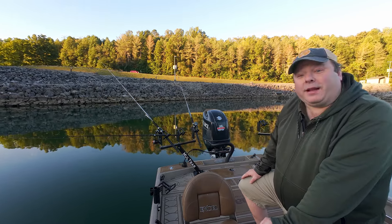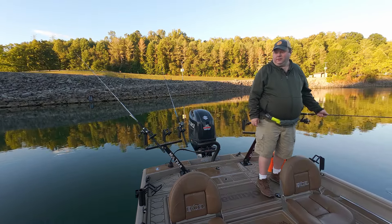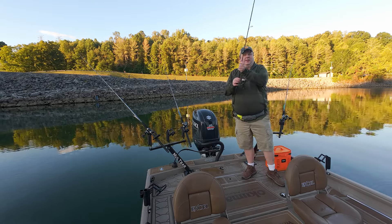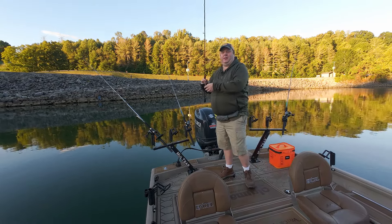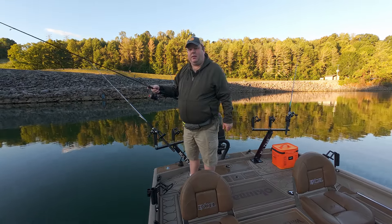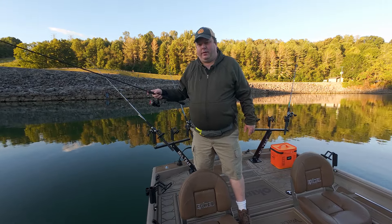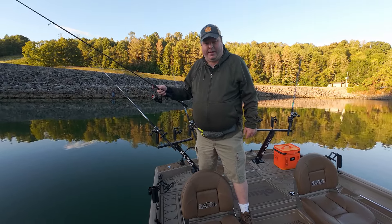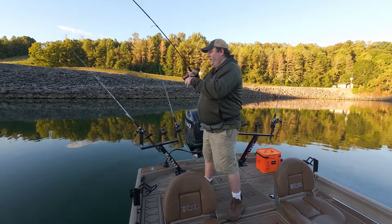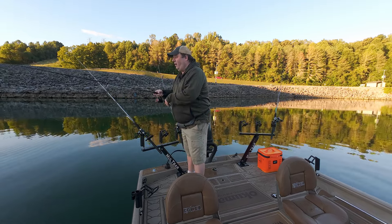Hopefully we'll get another fish in the boat before I have to take our mystery guest back to the ramp. Oh, there we go — fish on! Another white bass. Well, I thought they were shut down — oh, the hook popped!